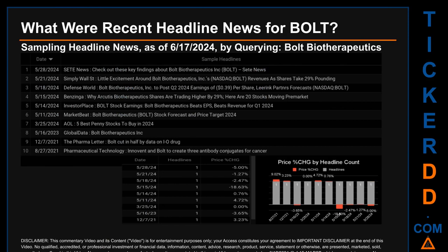Hello, my name is Sam. What were the recent headline news for BOLT? Today, Monday, June 17, 2024, I sampled one of our news aggregators for the latest headlines for this ticker by searching by a keyword that may appear broadly in the title or body of discoverable news articles. The results show 10 unique headlines published evenly across 10 unique dates. Publication dates spanned 1,005 days.